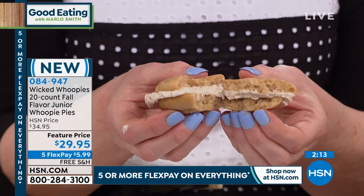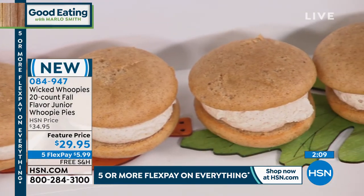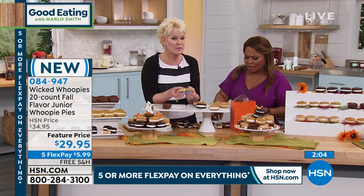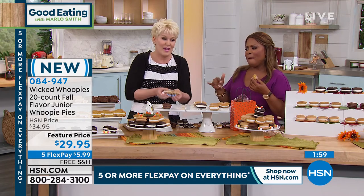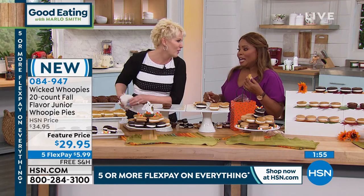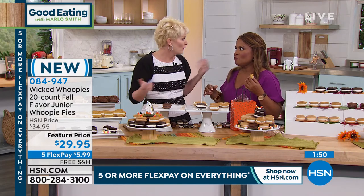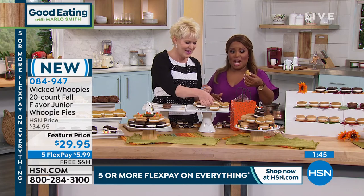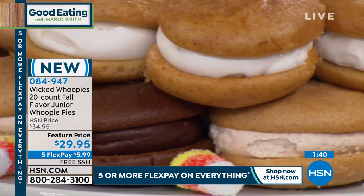Even if you go to our bake shop in Maine, you won't get all these flavors. People on Facebook have been messaging saying they want the apple cinnamon — where can they get it? The only place is right here at HSN. I just found a new favorite — the pumpkin. Isn't it so good? It's pure pumpkin in the cake batter. It's so amazing.